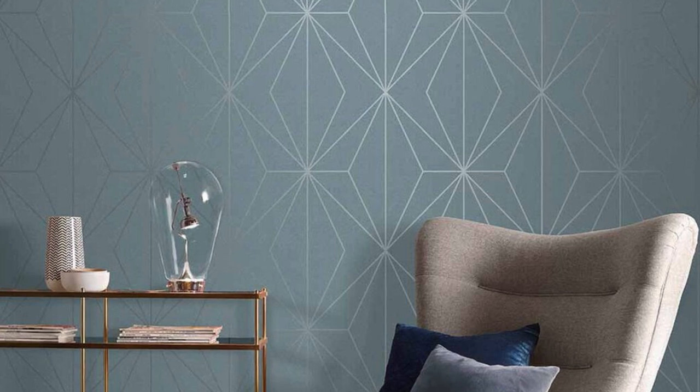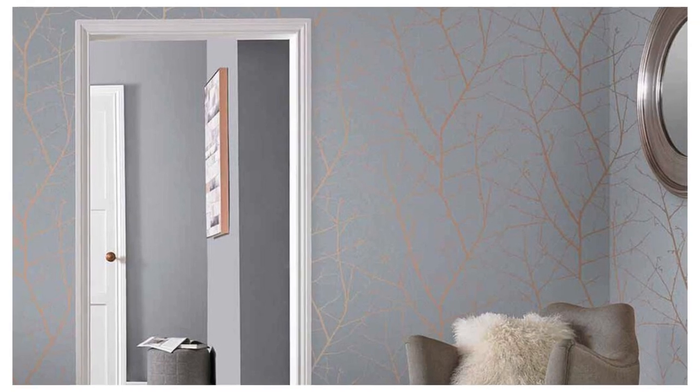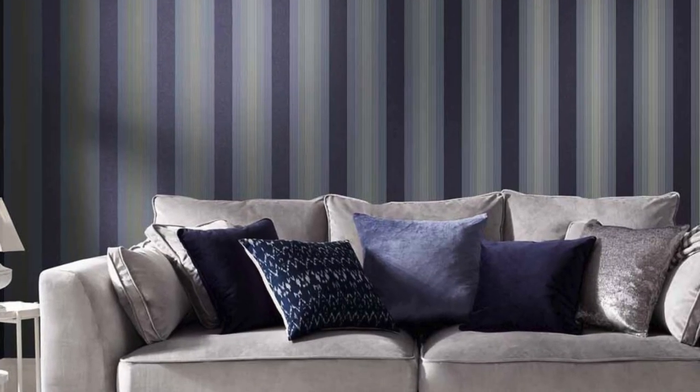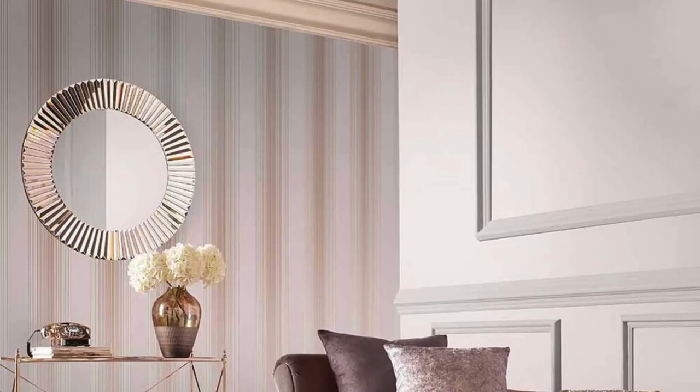Step into a world of glamour and refinement with our metallic wallpaper collection, where every roll embodies the fusion of artistry and contemporary design. These wallpapers are not merely decorative elements — they are a testament to meticulous craftsmanship, creating a visual symphony for your walls. The metallic accents, whether subtle or bold, infuse a sense of drama and flair, turning your living space into a canvas of expression. From industrial-inspired urban chic to ethereal metallic florals, each pattern is a carefully curated masterpiece.